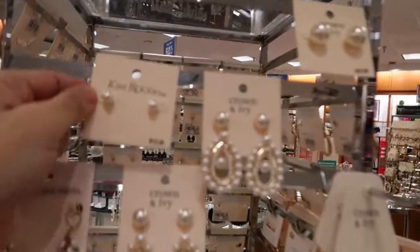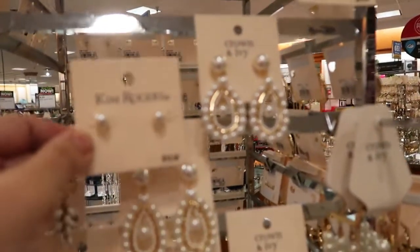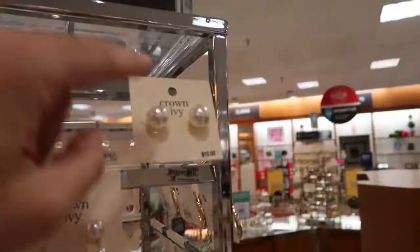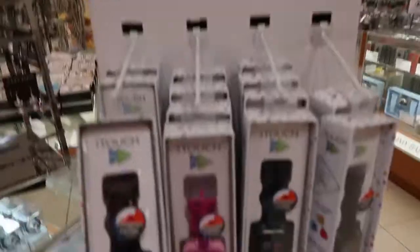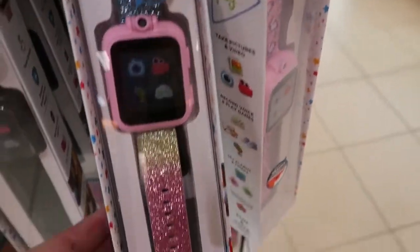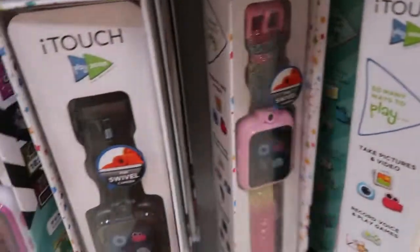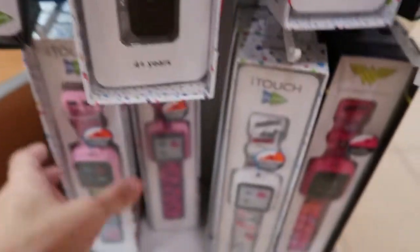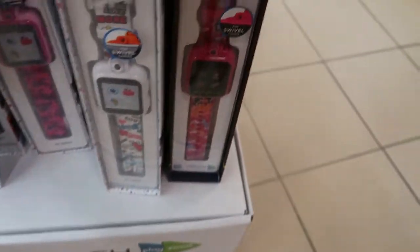These little pearls are $12, 65% off — if you just need some classic little pearls, they're cute. They also have bigger ones. These kids' smartwatches look like cute gifts — they have a unicorn, a little rainbow, black, LOL, and Wonder Woman.